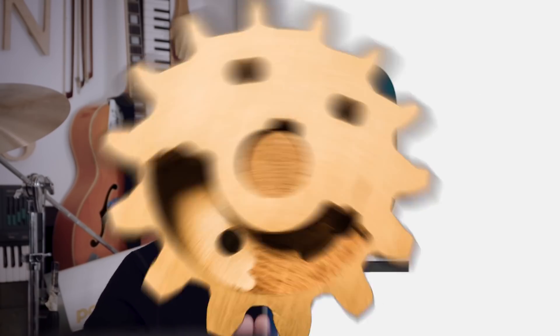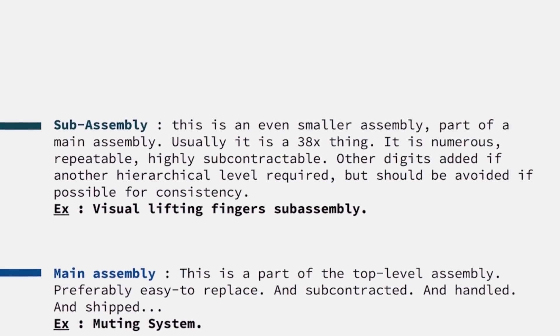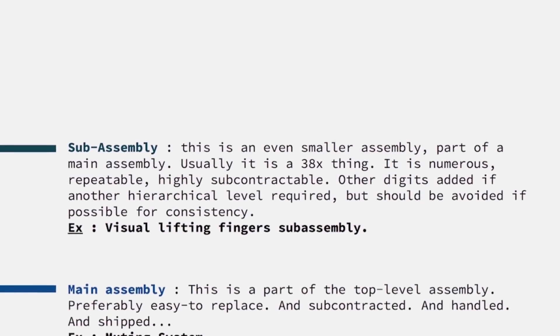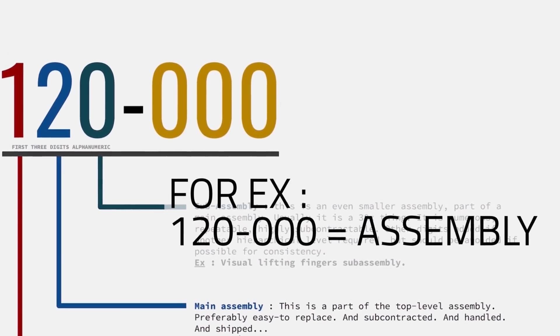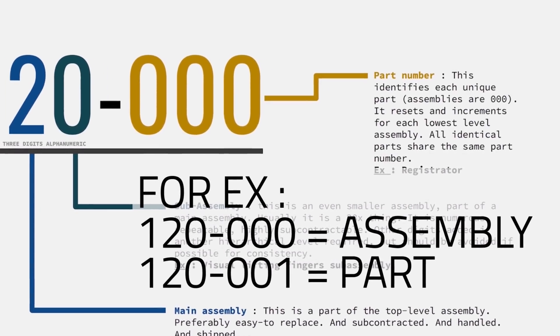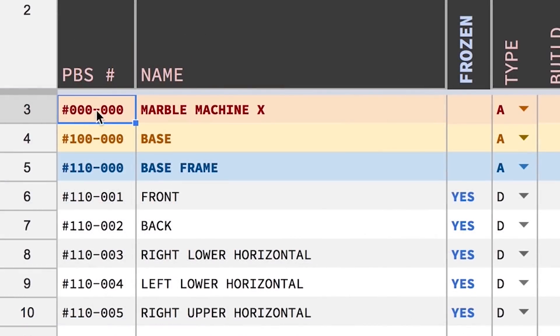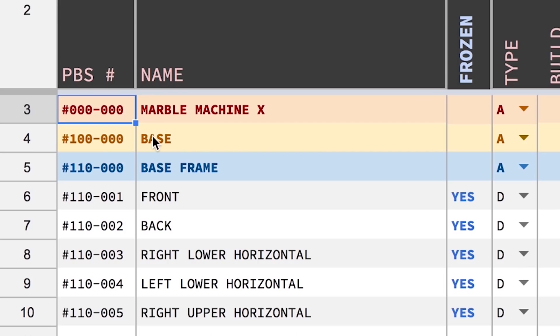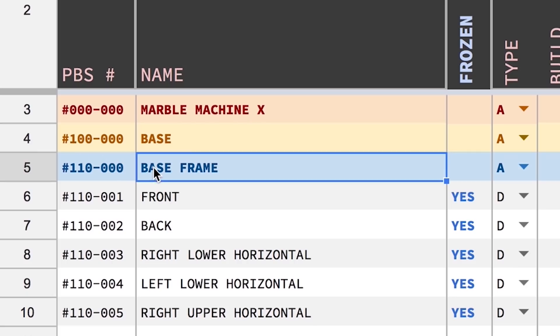Then they know straight away what they need, if they can print it, if they can CNC machine it. They will do it, send it, and it will be the right part. We have sub-assemblies — even smaller. By using the first three digits, we only describe the assembly structures — the tree. So now we need to add the parts, described by the last three digits. Assemblies are always triple zeros. But as soon as you've got a number with a digit, it means it's a part. First level: Marble Machine X, triple-zero triple-zero. The base is 100. Then we go down to the base frame — 110. And then front, back — they all have part numbers.